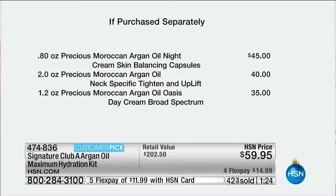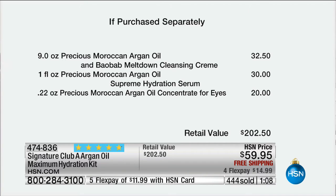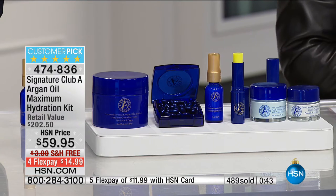Let me break that down before this has been spoken for. Extended holiday return means you can try this the rest of November, all of December, and all of January — love the results or send it back. So that rare, precious Moroccan Argon oil and night cream, $45. You also have the neck-specific Tighten and Uplift — $40. The day cream, $35. Double the size of the cleansing cream, the Supreme Hydration Serum, and the concentrate for the eyes. Neck, eyes, face, day, night, and cleansing — everything is nearly a $203 value. I love that we're able to offer this with free shipping and handling.